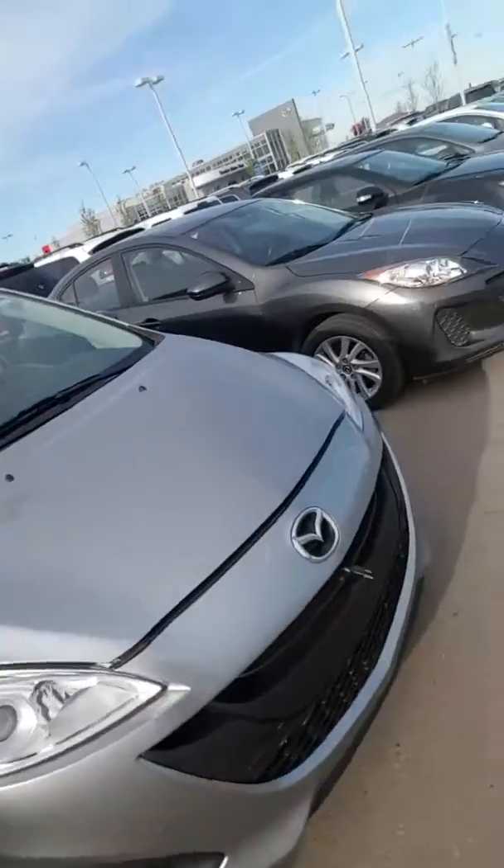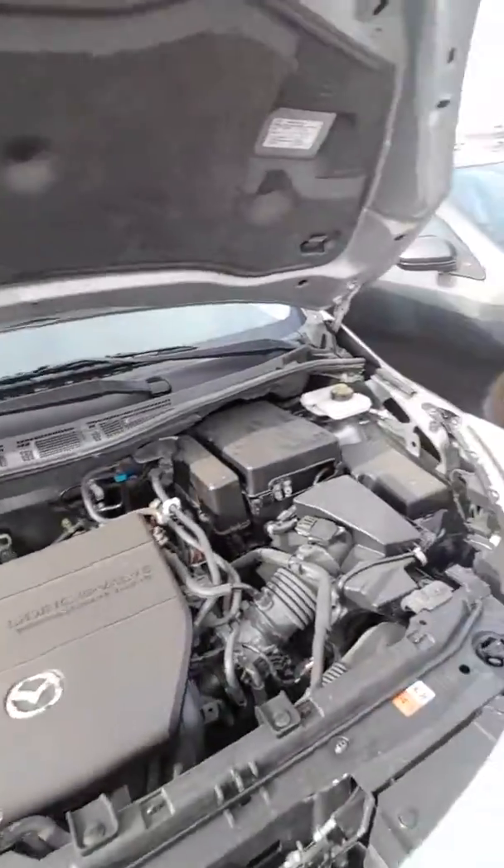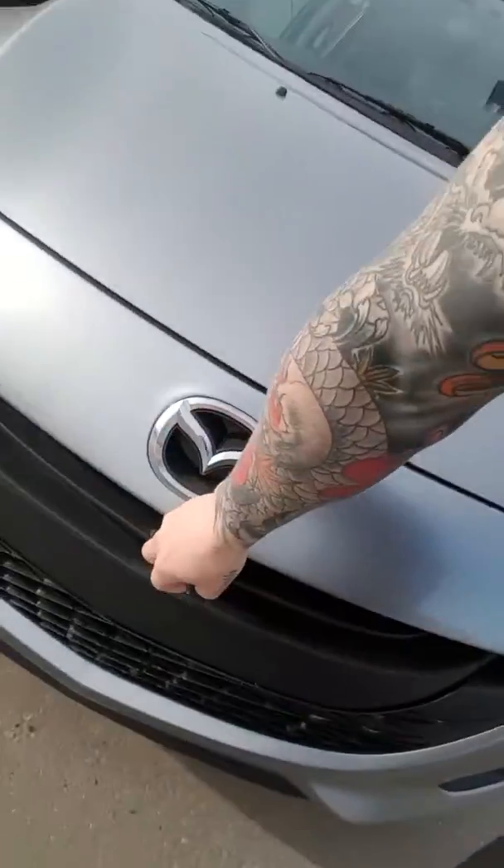You will have your 2.5 litre inline-four with great fuel economy in this vehicle. As you can see, all your service labels are labeled for easy maintenance.